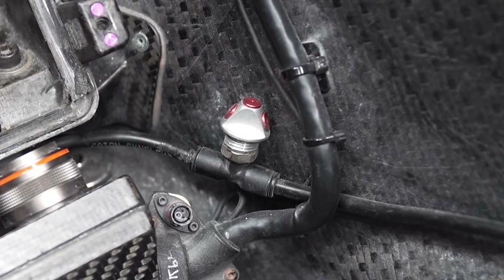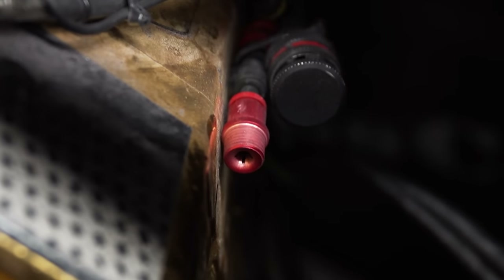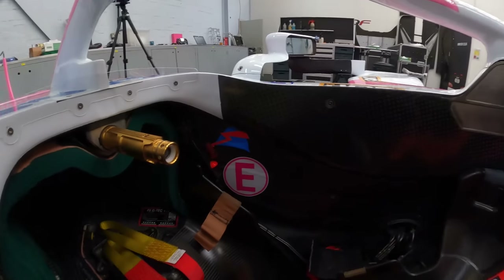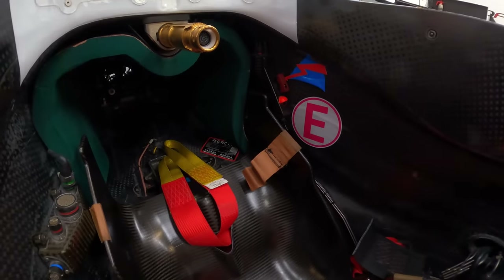Once they've been pulled or the driver presses the button to set it off, the extinguisher normally has nozzles — at least one or two in the cockpit to suppress the fire for the driver. And generally, there'll be a couple on the other side of the bulkhead firing into the engine bay. Most fires tend to come from hot exhausts or oil lines in the back, so it just helps suppress everything in there.